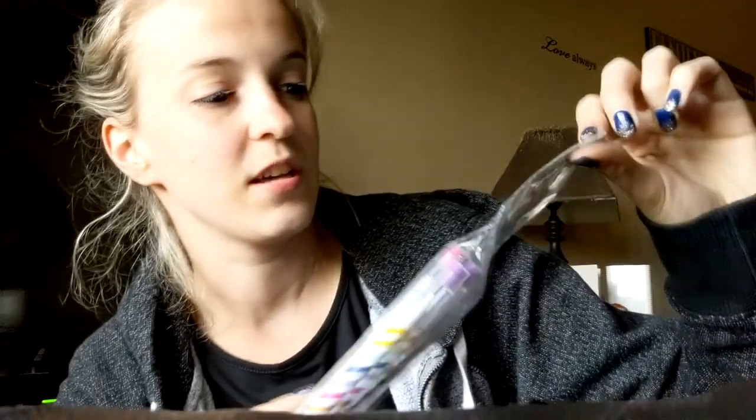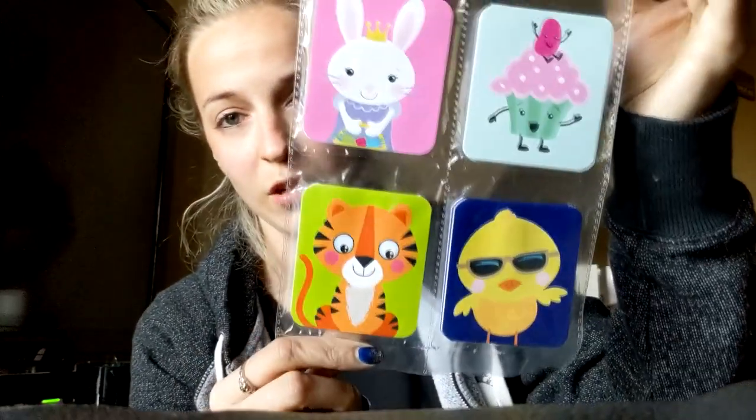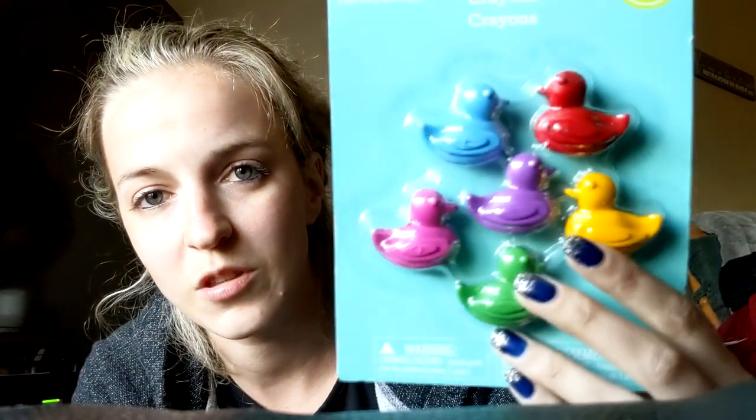I picked up some fun pencils. They were $1.98, so I paid roughly a dollar for them — there were twelve pencils. I also got some cute memo pads; there are eight of these cute little books. And then I picked up two packs of crayons — really cute duck crayons. They were $0.98, so I paid $0.49 for them. I thought they were cute so I picked those up.